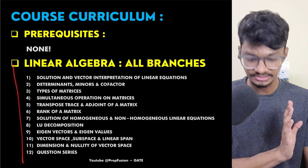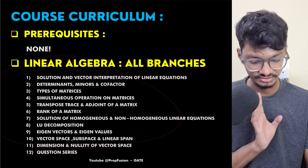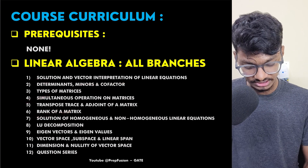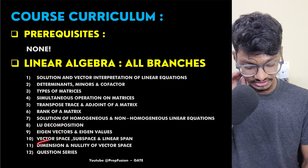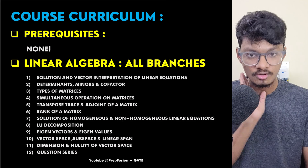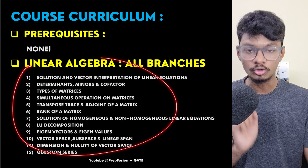In the Linear Algebra curriculum, every single topic has been covered for all branches: solution and vector interpretation of linear equations, transpose, rank of a matrix, LU decomposition, eigenvectors, eigenvalues, and vector space. Many people skip vector space and nullity — I have taught them in full detail. You can also go and watch our YouTube playlist to verify.